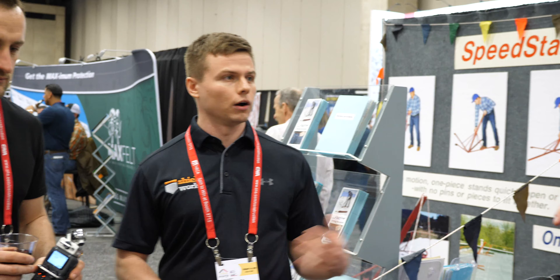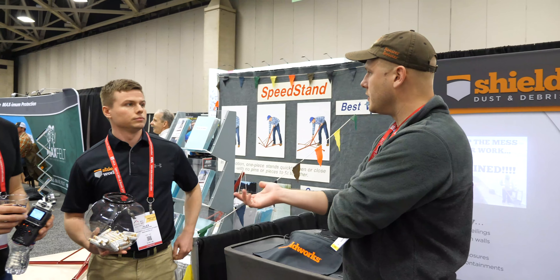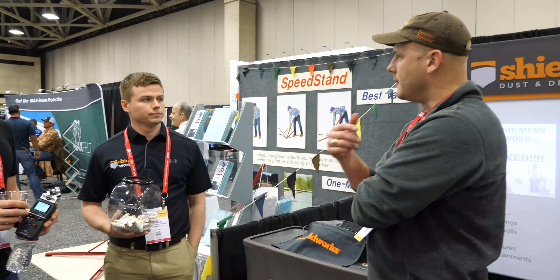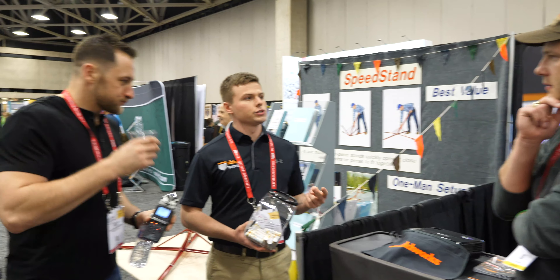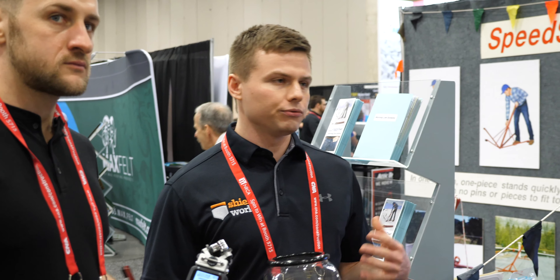We actually do millions of square feet of this temporary containment every year — anything from a Toyota manufacturing facility, where we've done millions of square feet for them, to a small retail client. So if you're the roofer and you don't want to get in trouble with stuff falling on the computers — right, yeah, it's a pain.